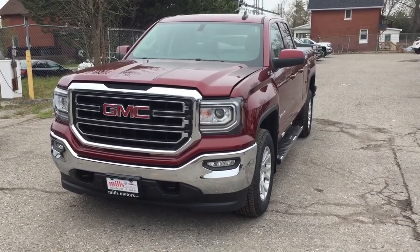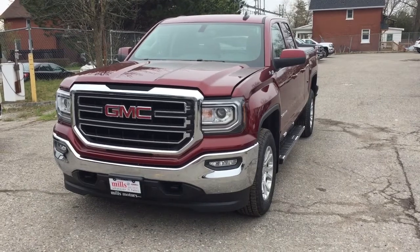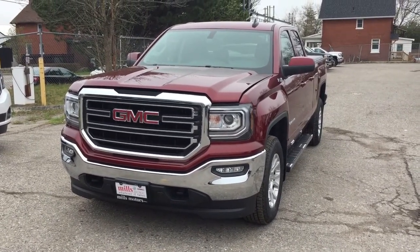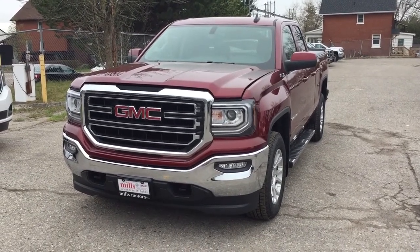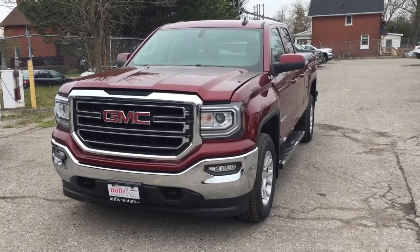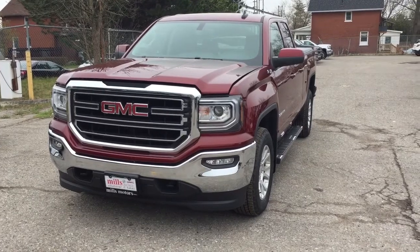And there's a look at the 2017 GMC Sierra 1500 four-wheel drive double cab in the crimson red tint coat, with the safety and connectivity of OnStar and its own 4G LTE wireless hotspot. You want to take this one for a test drive — you know what to do. Come on down to Mills Motors at 240 Bond Street East in Oshawa, where we'll always do whatever it takes.